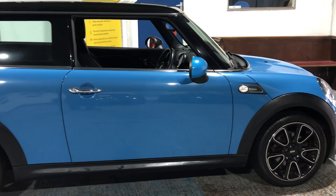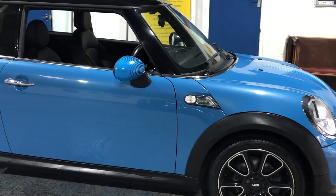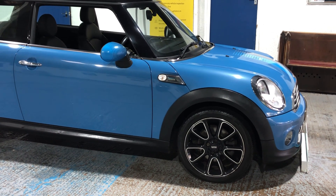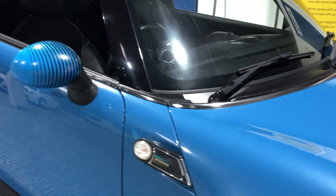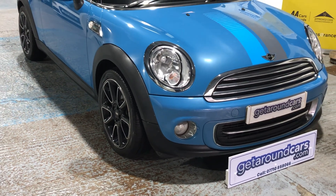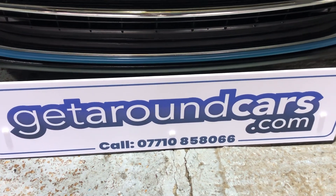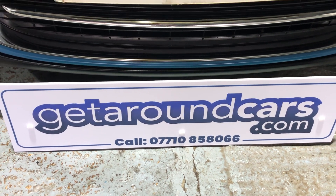If your time is limited and it's difficult for you to get out from work, give us a call — we'll always wait for you, whether it be late in the afternoon or early evening. All our vehicles are kept inside, so don't worry about the weather; you'll see the vehicle in a dry, clean environment. If you're interested, pick up the phone and give me a call to make an appointment. My name is Jim from Get Around Cars, where cars cost less. You can call me on 07710 858066. Thank you for watching.